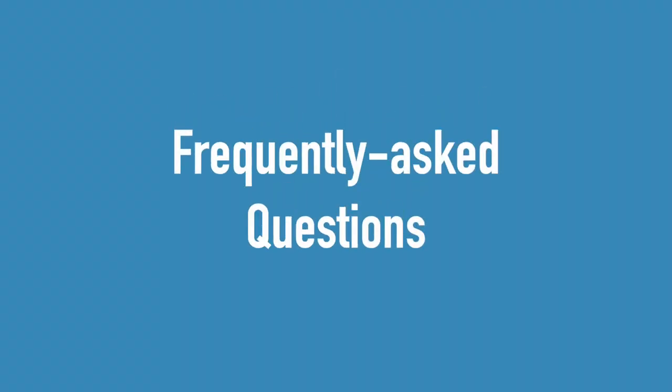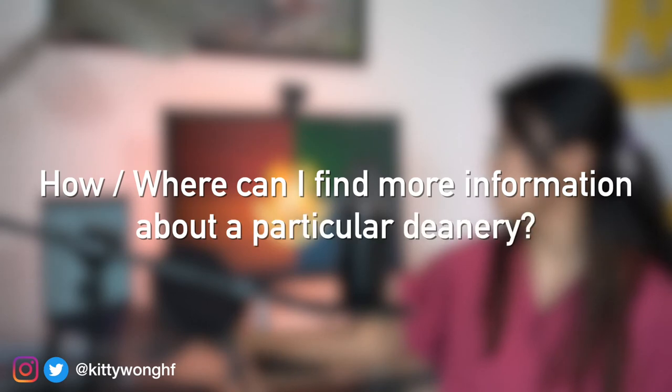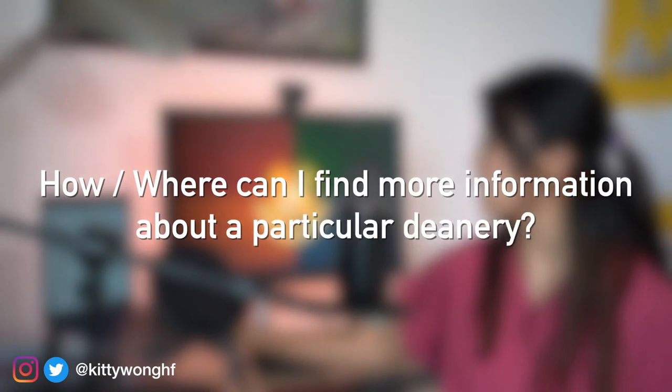Now I'm going to address some frequently asked questions about the AFP. The first question is: how and where can I find more information about a particular deanery and their AFP posts? Unfortunately, at this point in 2020, there's no one website that accumulates all of the information about all the academic posts offered across the UK. If you go to each deanery's postgraduate education website, you'll generally find information on what types of AFP posts they offer, the structure of the programme, and what types of research you can do. You can also directly email the AFP programme director or the postgraduate department for specific information.